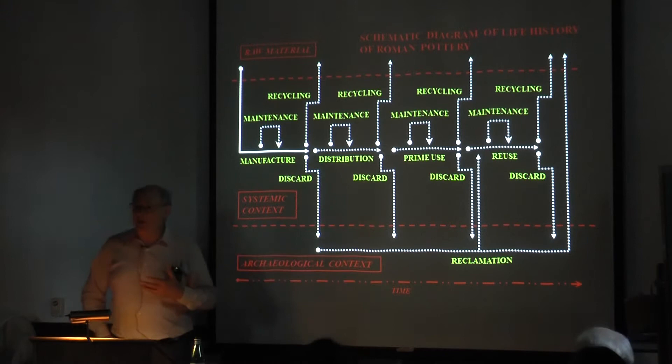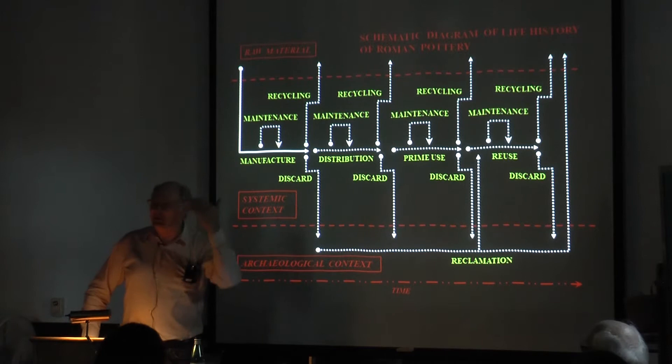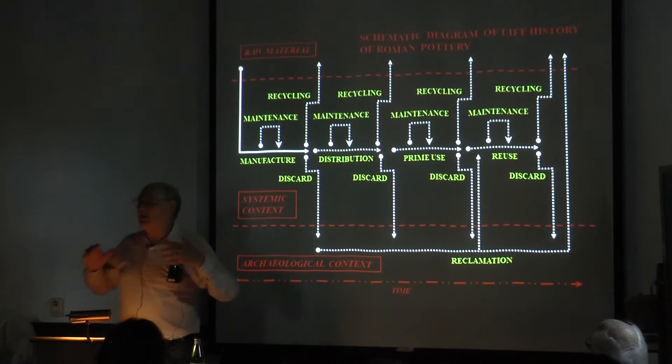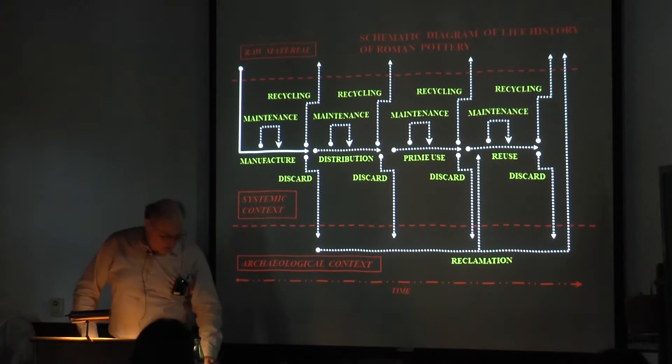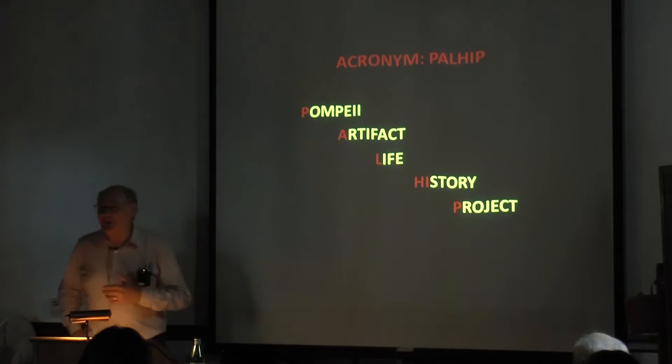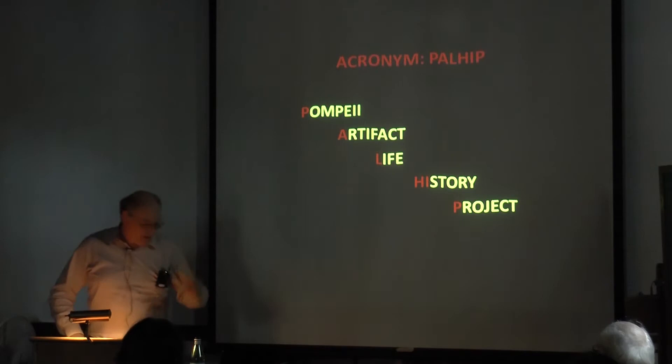What I'm showing you here is a tarted-up Schafferian model — most of you will recognize a much simpler version of this diagram. It's thinking about the different ways in which pottery flows through the systemic context in the Roman world. Flowing from this, I decided to initiate a research project at Pompeii called the Pompeii Artifact Life History Project, or PALHIP, which is kind of nifty, although it does sound like something you might want to have surgically removed. And so that's what I want to talk about today.